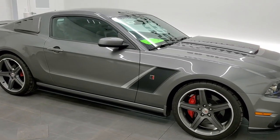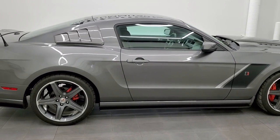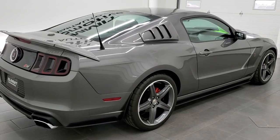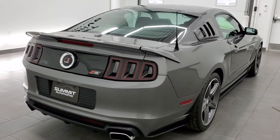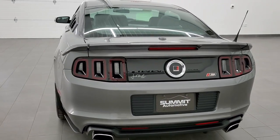This 2014 Ford Mustang GT Premium Roush Stage 3 Edition is stock number 11851Z. We are here at Summit Automotive in Fond du Lac, Wisconsin, your new and used Mustang and sports car headquarters.